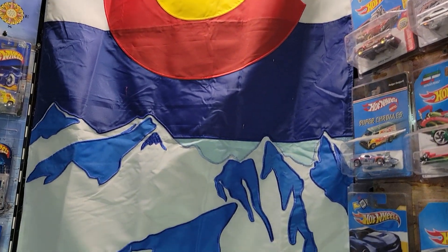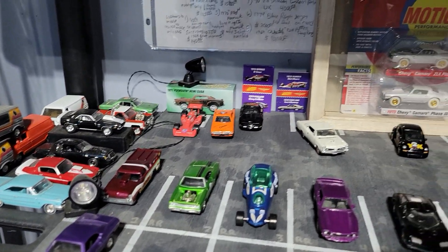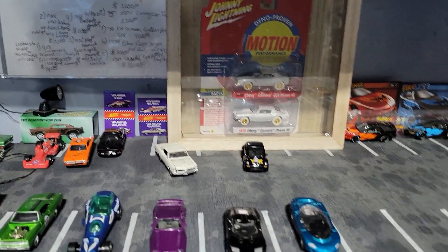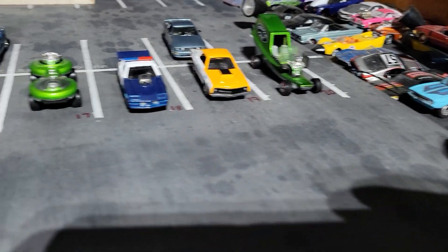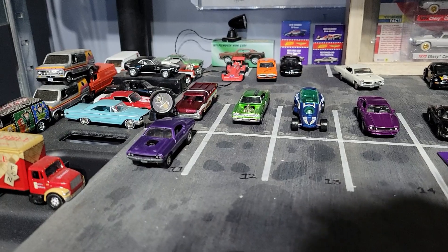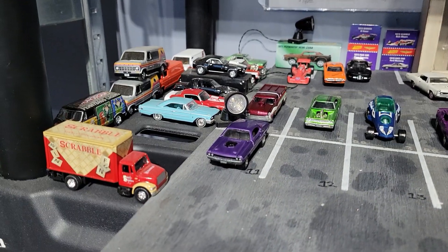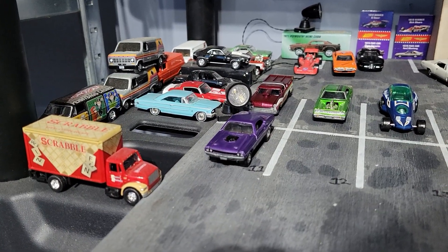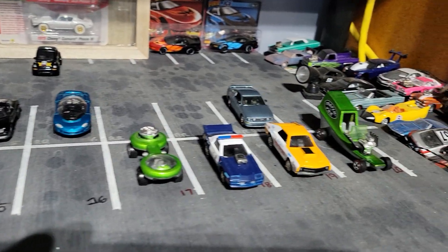Hey folks, Dad here with Elevation Diecast Racing, and it's time for some Friday Night Lightning. We've got a lot of cars missing out of the back parking lot here. I have been going through them quite a bit, running them and being surprised at the runs I have been seeing coming out of some of the cars that were just sitting in the parking lot.